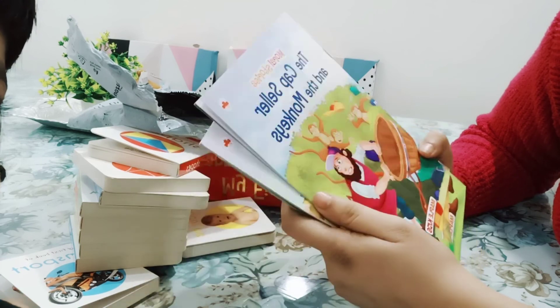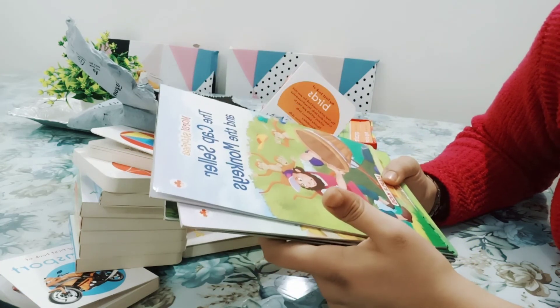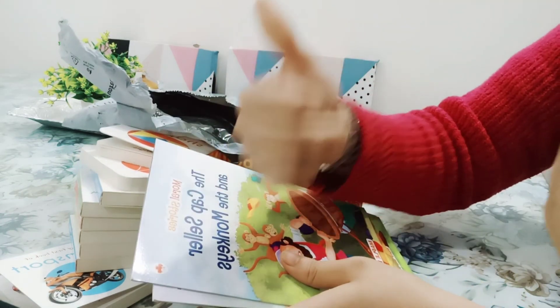If you want to order it for your children, please do so. If you liked this video, please like it.